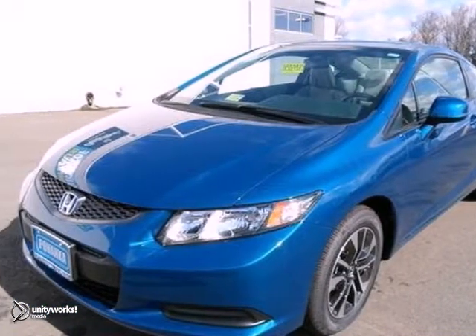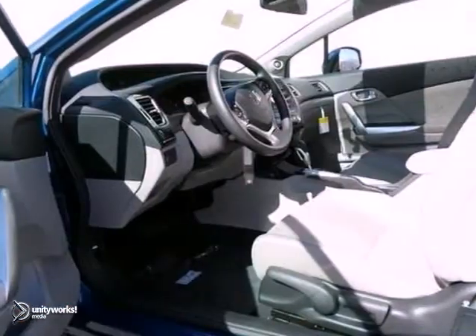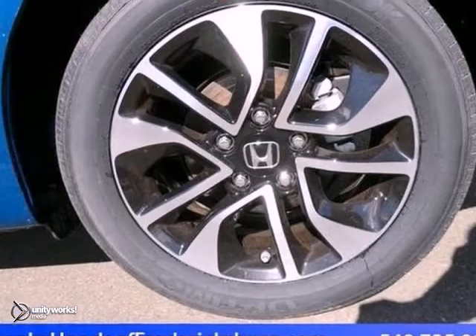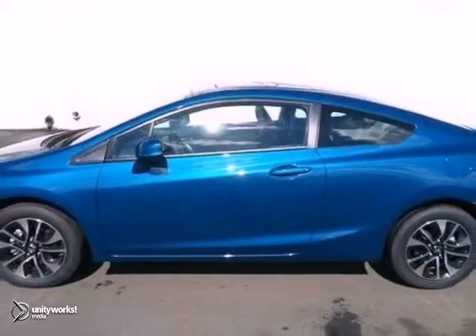Here's a fun 2013 Honda Civic. If you want to zip around in sporty comfort, this is just the car for you. Features include alloy wheels, a multifunction steering wheel, and a sunroof. It also comes with an audio input jack and a backup camera. It's perfect for you to ride around in style. Come take a look.